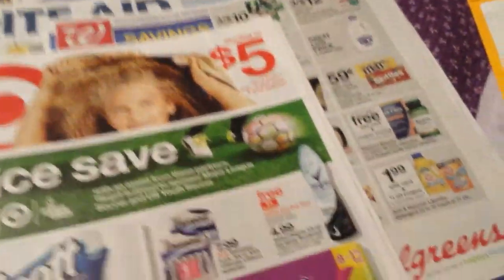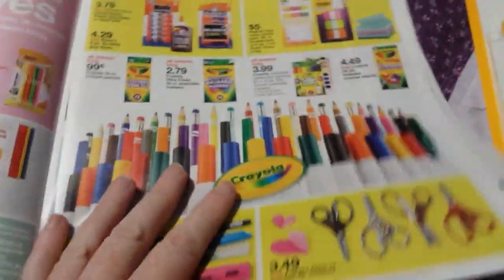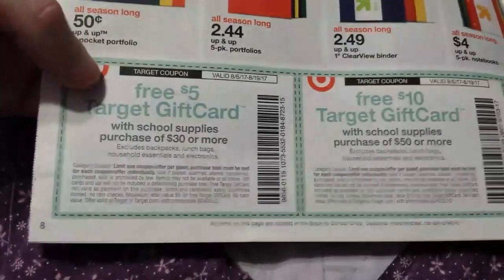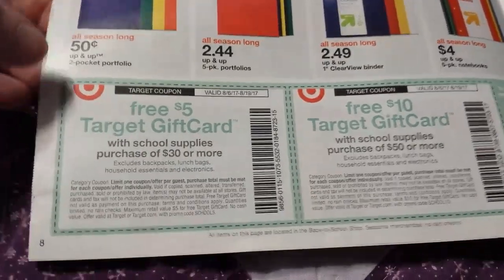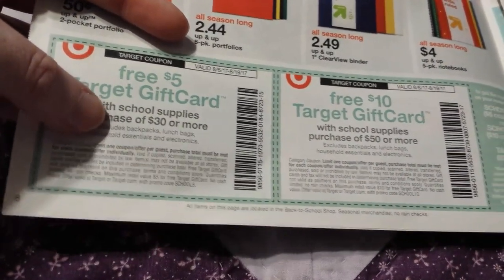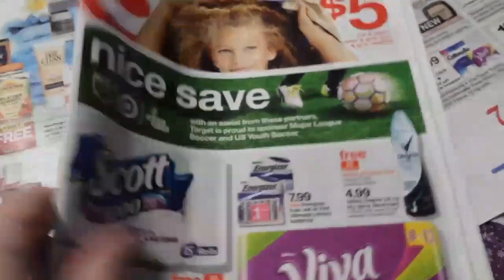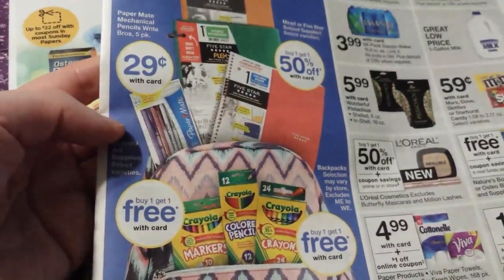Target has a couple of in-ad coupons. I'm not seeing anything spectacular necessarily, but if that's where you want to shop — they're offering a five-dollar gift card when you spend thirty dollars on school supplies, excluding backpacks, lunch bags, household essentials, and electronics. You can also get a ten-dollar gift card when you spend fifty dollars on school supplies.